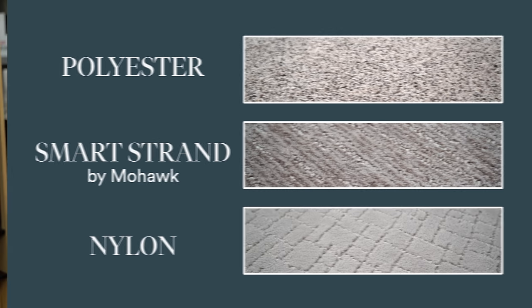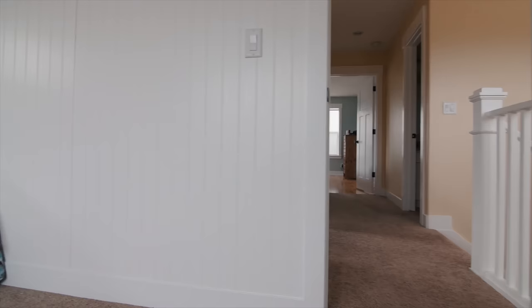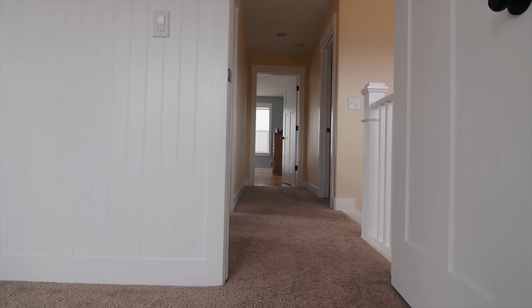Each one of those fibers has their own characteristics and will help you decide which one is going to be right for you. When it comes to carpets performing best in high traffic areas, what do we mean? We mean areas like stairs, hallways, or a multi-common room with a kitchen right behind where the sofa or armchair is, and you're constantly getting up and going to the kitchen — that's a high traffic area.